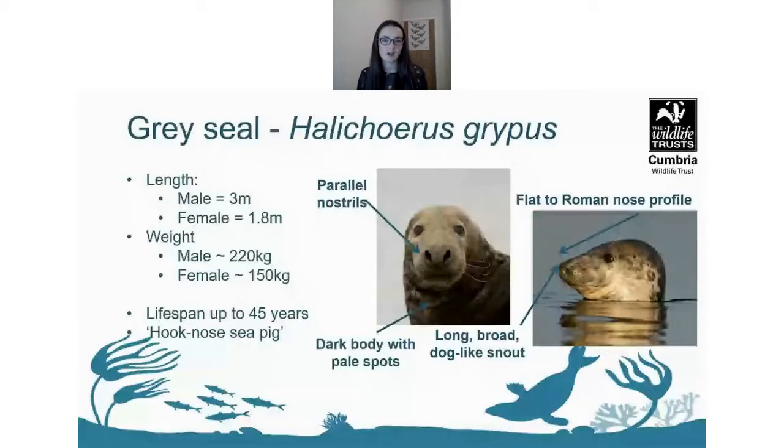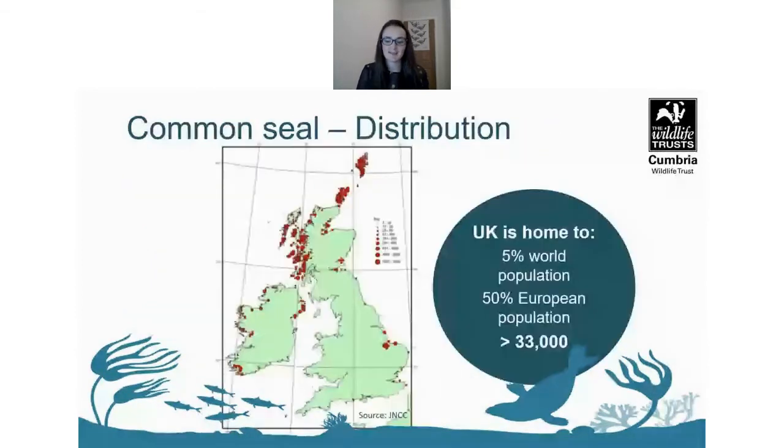There's often a lot of scarring on grey seals from fighting and aggression. Their Latin name actually means 'hook nose sea pig'.